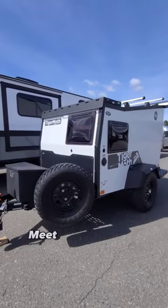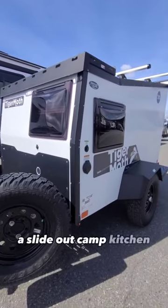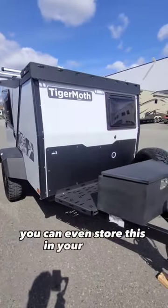Can you camp in this? Meet the Taxa Tiger Moth — a sleeping room for two adults, a slide-out camp kitchen, and it's only 12 feet 10 inches. You can even store this in your garage.